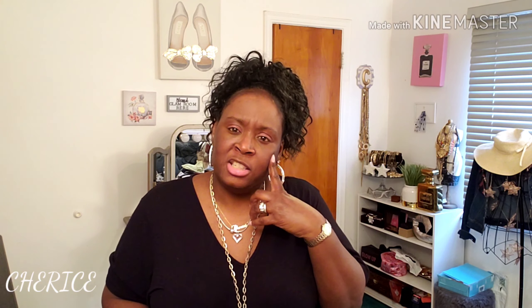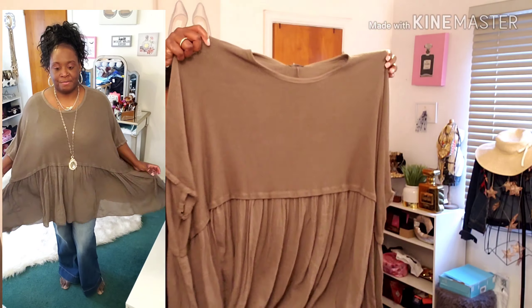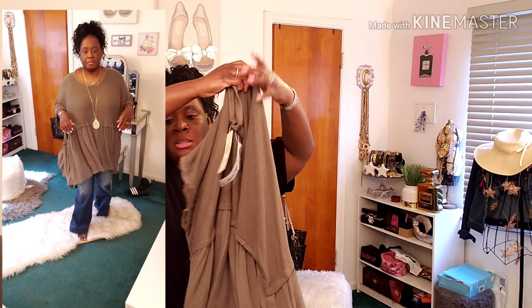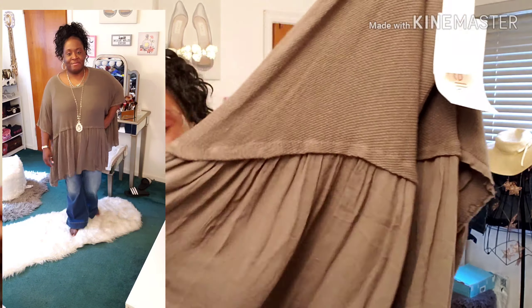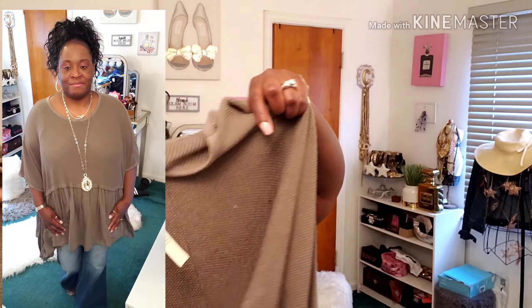From another online boutique called Cotton Curve, I saw this beautiful shirt — it's one size fits all. I can't remember exactly what I paid but I love pieces like this. It has ruffle detailing at the bottom and it's very loose and flowy. It's not even see-through — it's quite thick. Very cute, I'll probably pair it with some leggings or shorts.